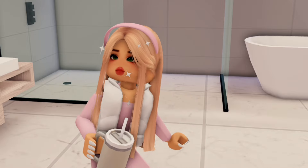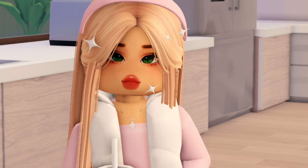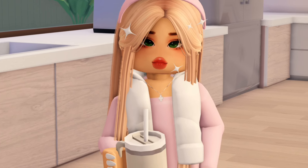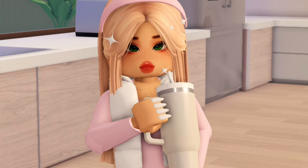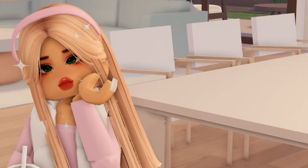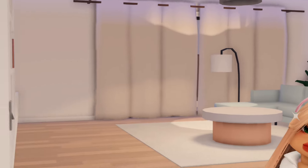All right, so now we are currently in the kitchen. Honestly, I would prefer a bigger kitchen because I like to cook a lot, but this kitchen is actually pretty decent. Moving on, we have the dining room and the living room — let's take a quick look at the dining room first.